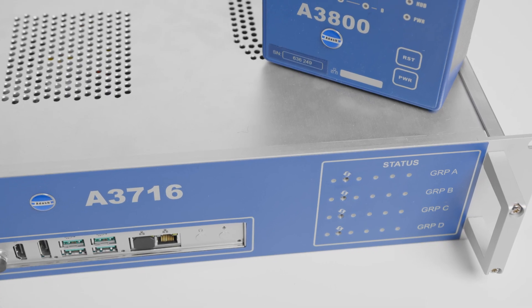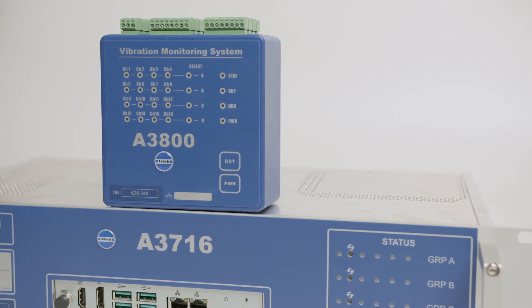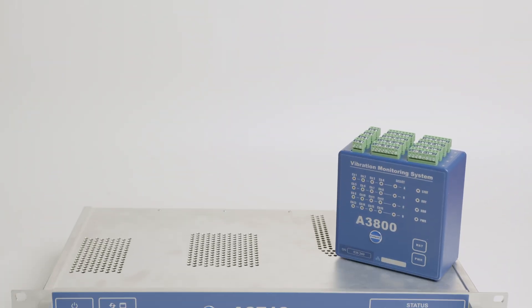Now let's move to Adash online monitoring systems, designed for continuous condition monitoring of your most critical machinery.